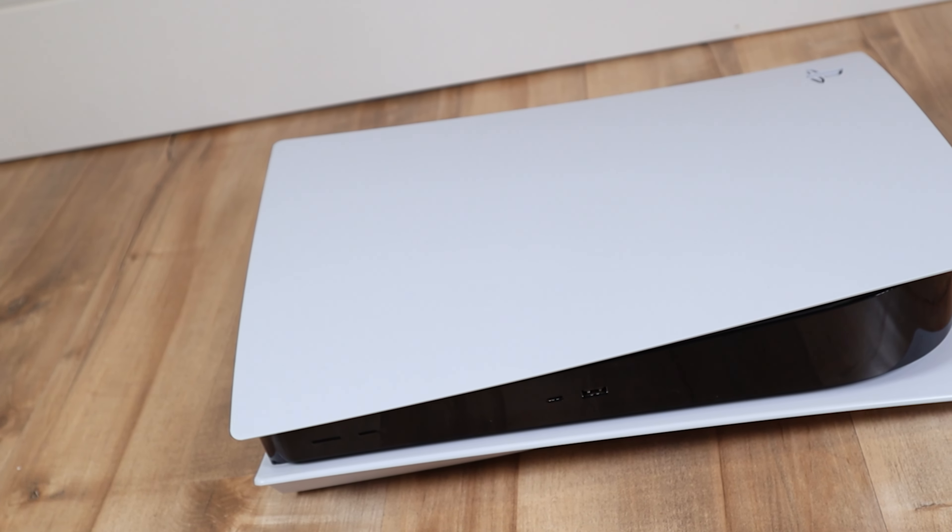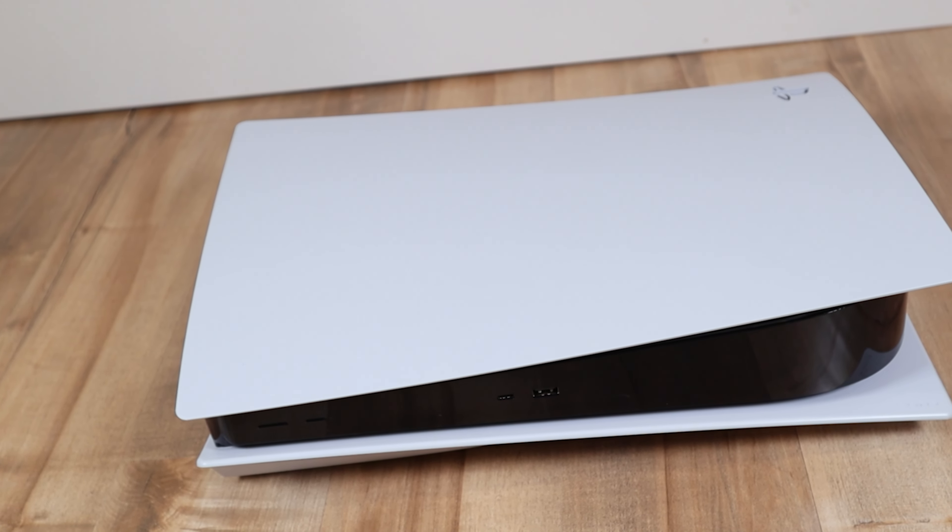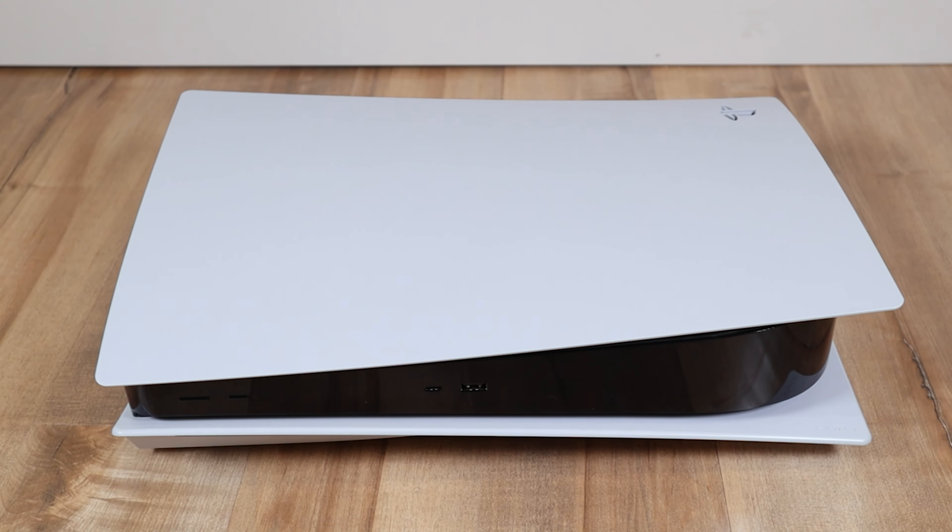The second issue I have with the PG32UQX, and this is a huge one for me, is that it does not have HDMI 2.1. That's right — this 3,000 US dollar monitor does not have HDMI 2.1. You are limited to HDMI 2.0, and you also have an option for DisplayPort 1.4. What that means is that if you decide to hook up something over HDMI, it's going to be limited to 4K 60 frames per second, which is going to be a compromised experience.